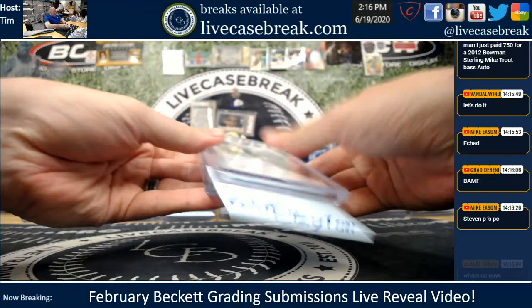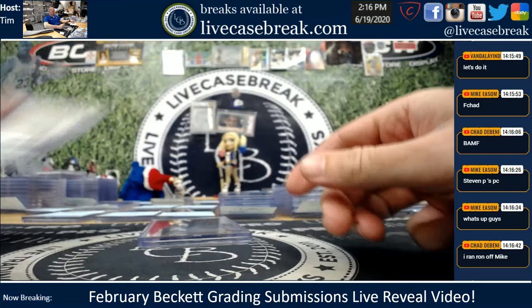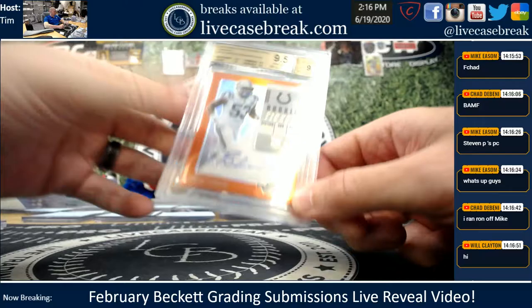3 for you. Mr. Clayton, 2 for you. Aaron Holiday Immaculate RPA Gold out of 10 — nice three-color patch with ink, 9, 10 on the auto. And a Darius Leonard got a gem with a 9, 9, 9.5, 9 — nice gem plus, too, actually.